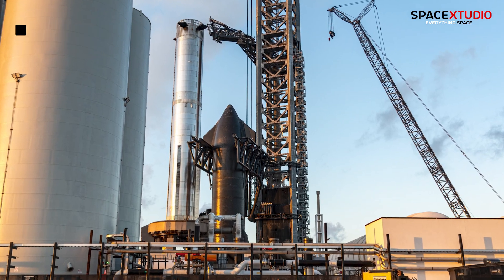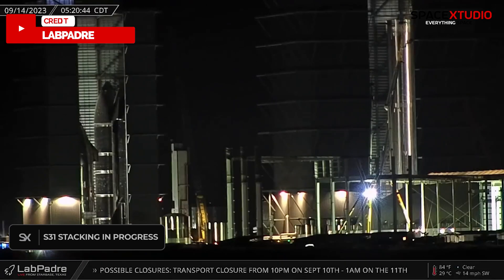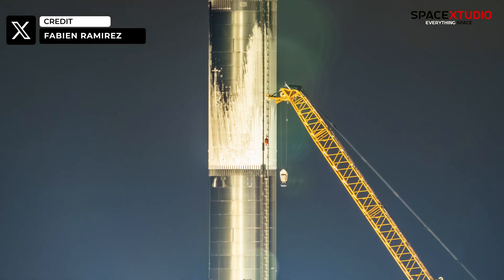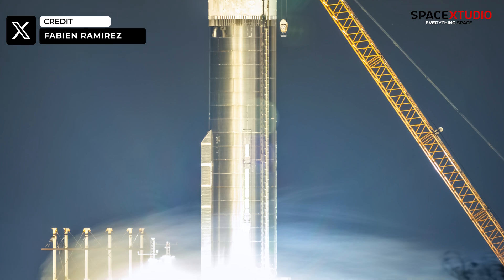Back at the production site, the stacking of Starship S31 is in progress. Yesterday, Booster 10 underwent a cryogenic proofing test at Massey's — we could see only the methane tank fully loaded with propellant and nothing on the LOX tank.